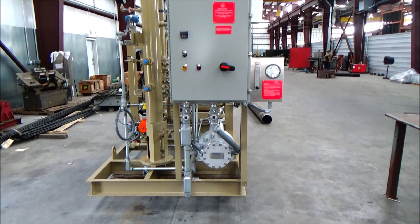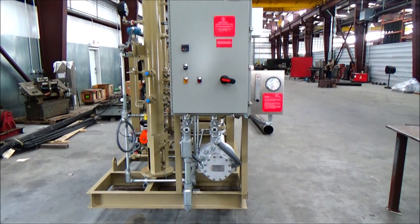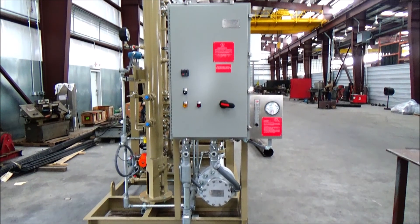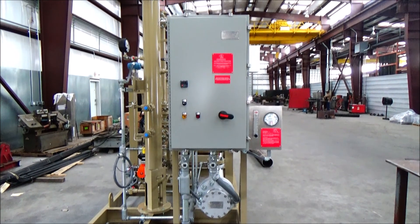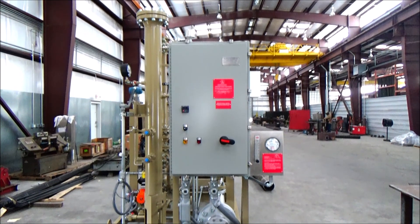It consists of a UL listed control panel for Class 1 Div 2 area classification, a 0.3 micron filter coalescer, and a pressure reduction system. The valves and instruments are laid out for easy access by looping around the skid.